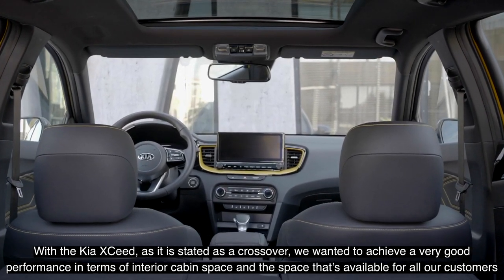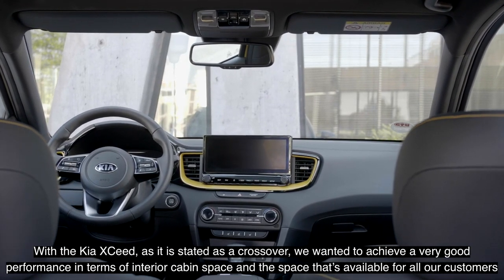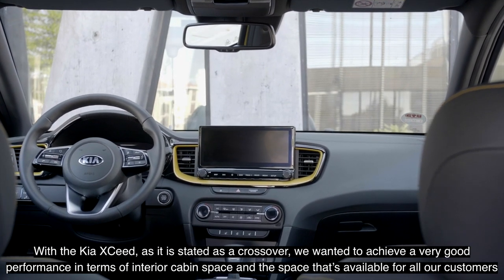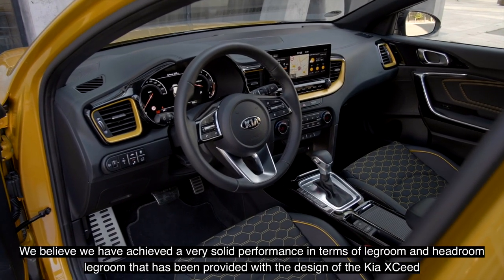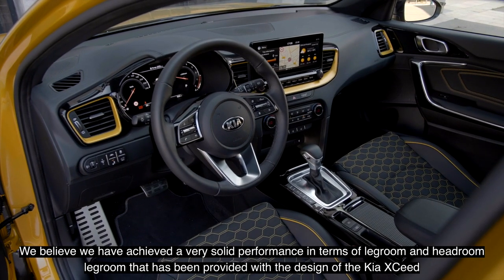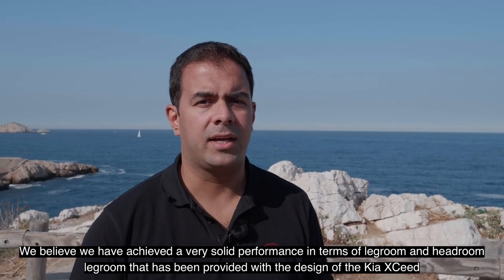With the Kia XCeed positioned as a crossover, we wanted to achieve very good performance in terms of interior cabin space for all our customers. We believe we have achieved a very solid performance in terms of leg room and head room with the design of the new Kia XCeed.